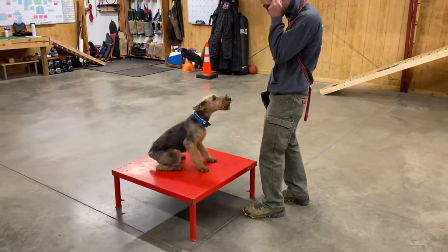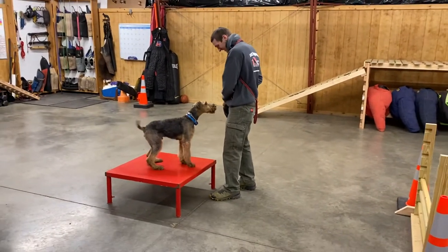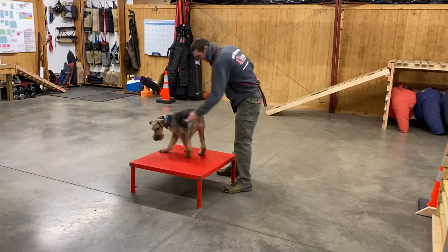All right, folks, I walked in on Mr. Bo and his partner Daniel doing a little bit of work here. Daniel's been running Bo through his paces, and I thought it was too cute of an opportunity not to document it.